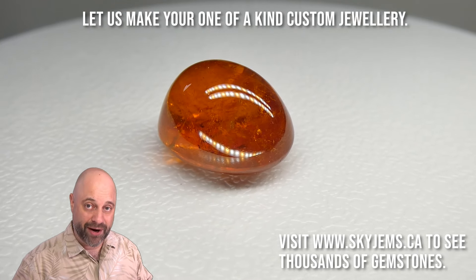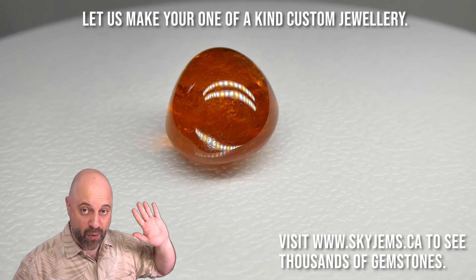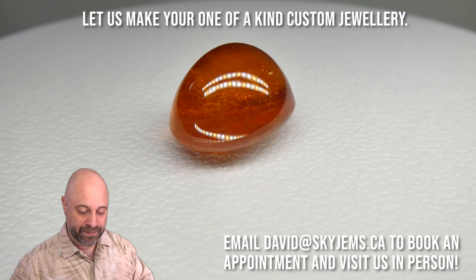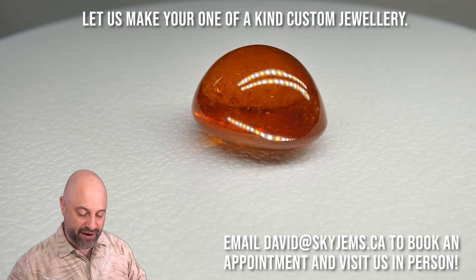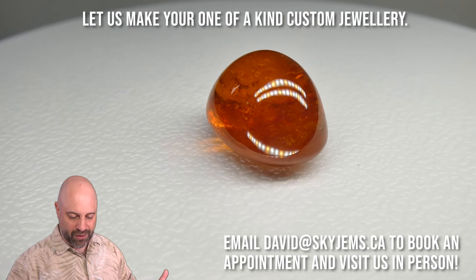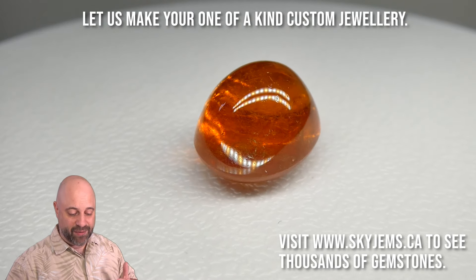If we're going to talk about rare stones, this is absolutely, definitely way up there. It's an incredibly rare piece to have this kind of color in a 37 carat plus gem. It's still quite a clean stone for being a 37 carat stone, and the color is just unbelievably bright. It's a bright gem, and it's going to set up incredibly well.